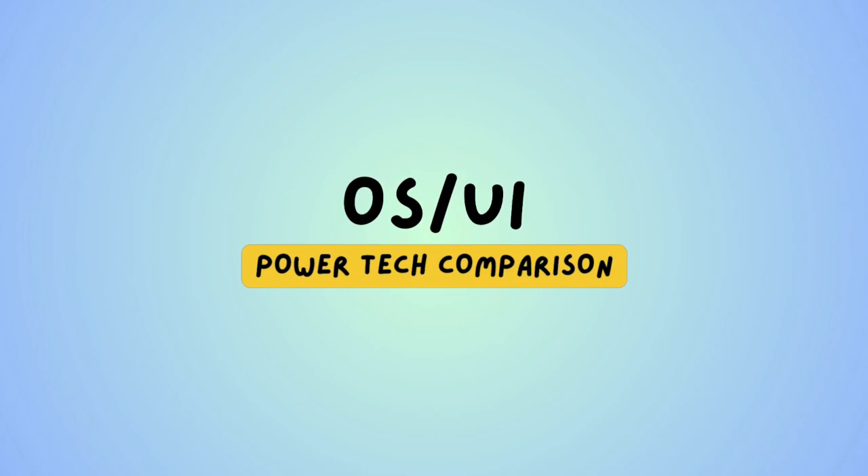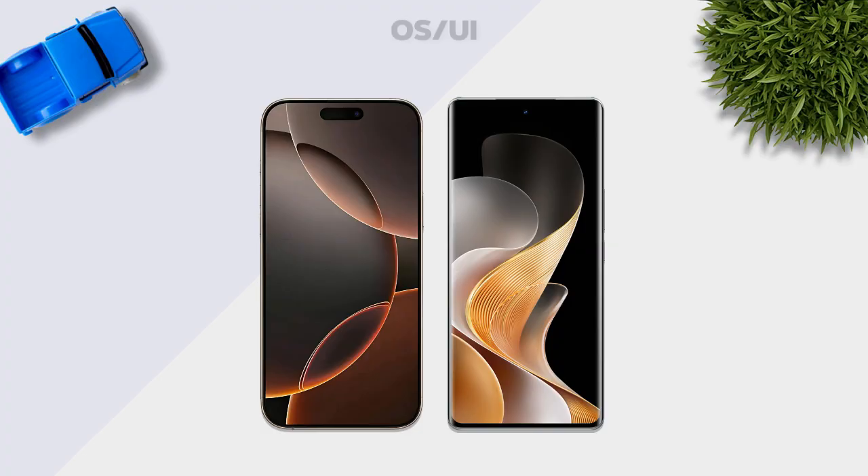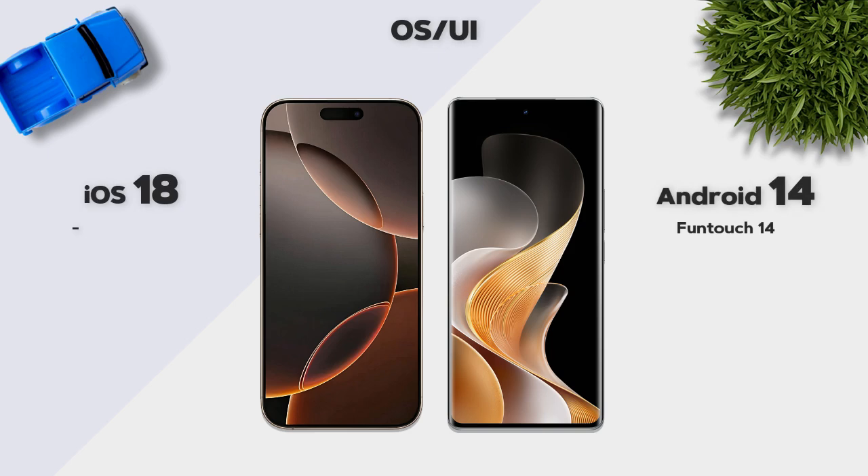For the OS, the iPhone runs iOS 18 and the Vivo runs Android 14.